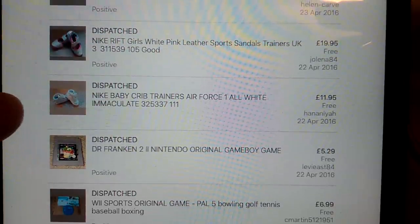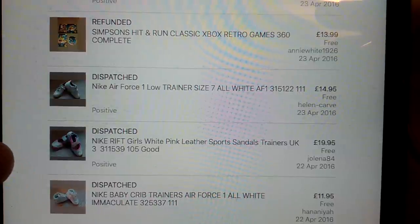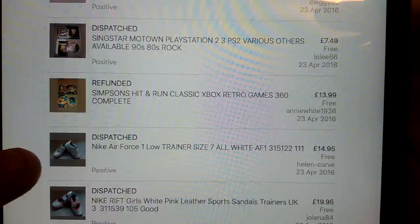Game Boy Game, £5.29 with free shipping. Nike Crib Trainers - these are the real tiny baby ones, paid a couple of quid for those, sold really quickly. These Nike Rift - it always amazes me, people buying these. £20 having paid £3 for those. Pair of Air Force Ones which weren't in very good condition, £15.